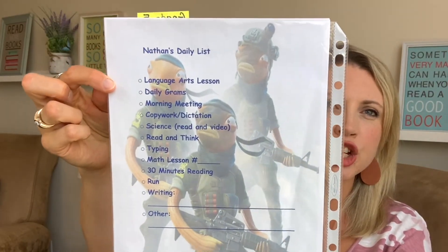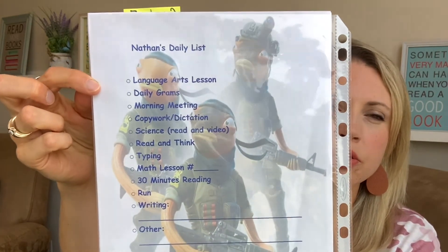He also has 30 minutes of reading on his daily list. If your child is already picking up books in free time, it may not be necessary, but he listens to hours of audio books and I also like him reading a physical book. I'd put it on his list and he'd read something I suggested or something he chose — as long as he got that 30 minutes. I'll show you his daily list — it does change throughout the year, but the basic system is I make him a list and put it in a sheet protector.